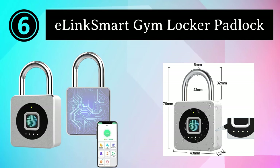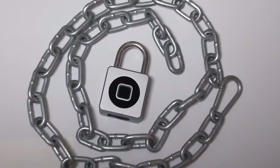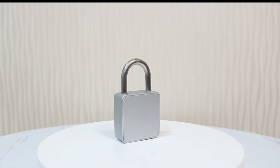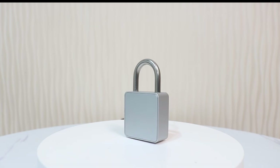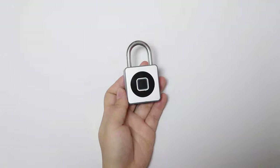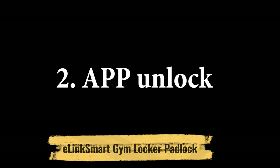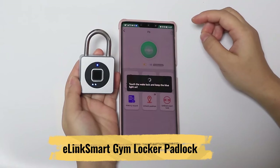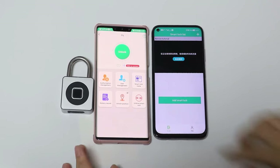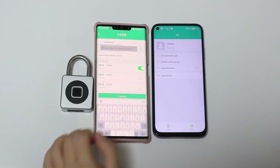Number 6: AlinkSmart Gym Locker Padlock. The AlinkSmart Gym Locker Padlock is a high-quality and versatile security solution designed to meet the specific needs of gym-goers and fitness enthusiasts. It features a secure four-digit combination lock mechanism — eliminating the need for keys or smartphones — and the 10,000 possible combinations ensure a high level of security. Built with durability in mind, it boasts a sturdy zinc alloy body and a hardened steel shackle, withstanding the rigors of daily gym use and resistant to tampering and harsh environmental conditions, making it ideal for both indoor and outdoor lockers.